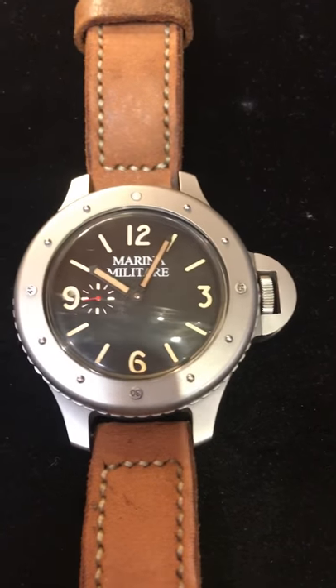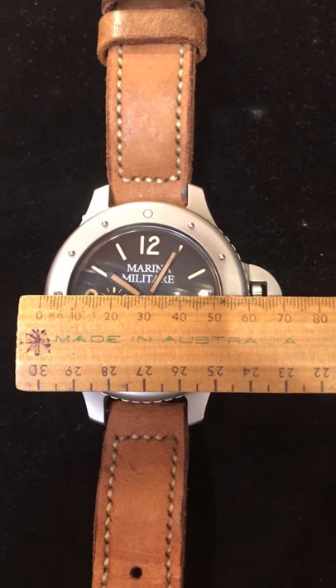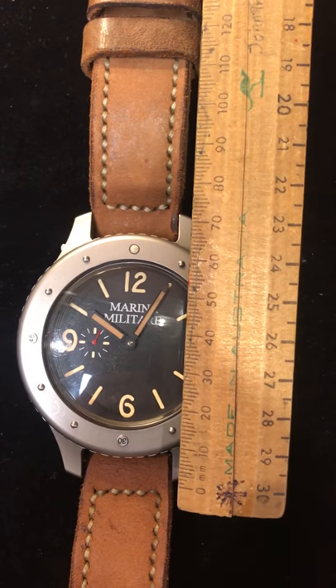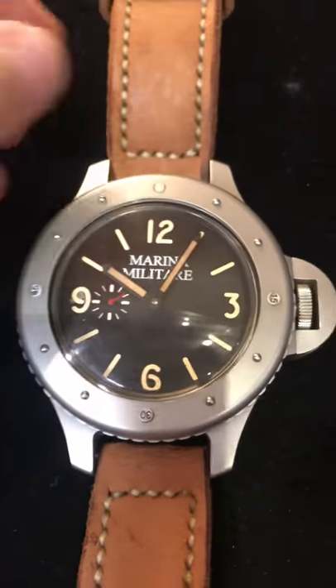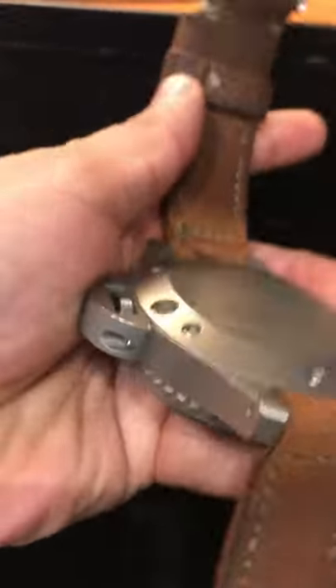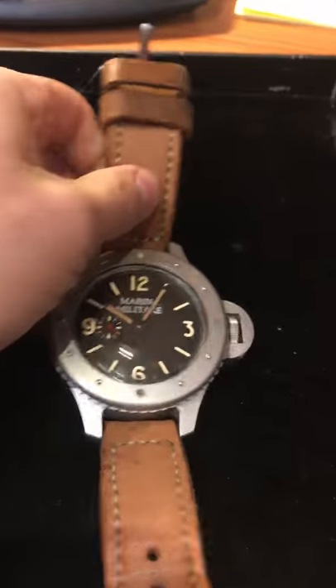It is an enormous watch — nearly 70 millimeters from the edge of the bezel to the crown, and from the lugs themselves, nearly 70 millimeters. It's officially the biggest watch in the world that I've seen, and it's bigger than the Diesel granddaddy. It's an absolute monster. This one is number three of 89.